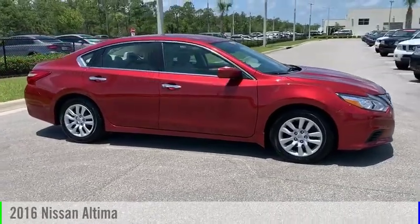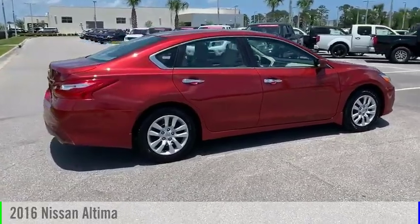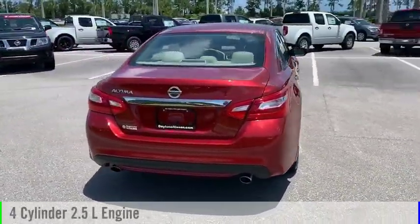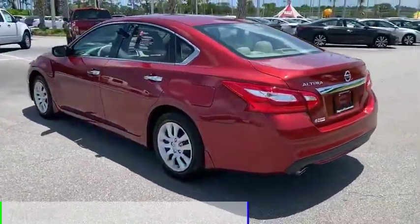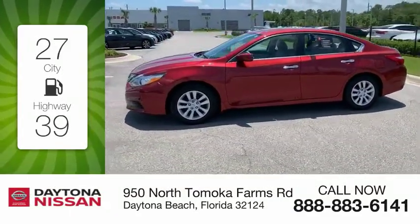Make a great choice today with the 2016 Altima. This vehicle is powered by a front-wheel drive, 4-cylinder, 2.5-liter engine, and comes with a continuously variable transmission. Great fuel efficiency saves you money by requiring fewer trips to the gas station.